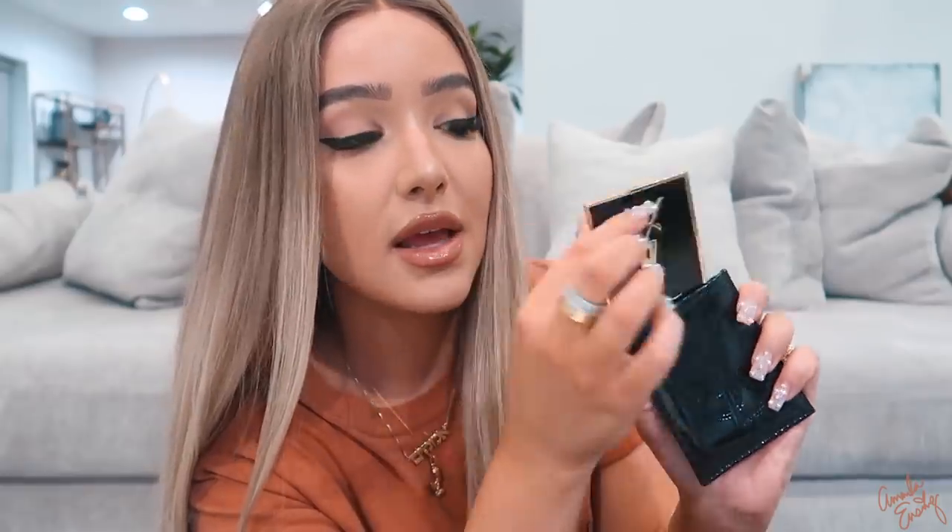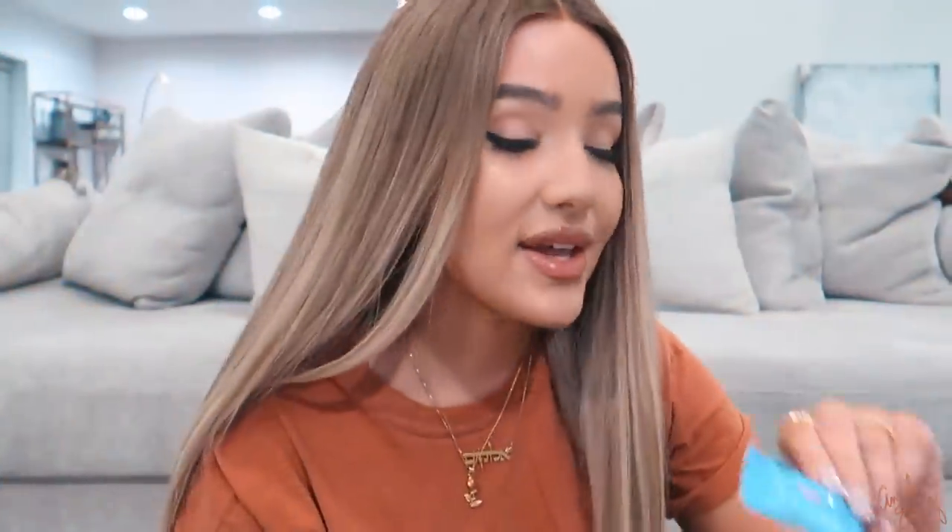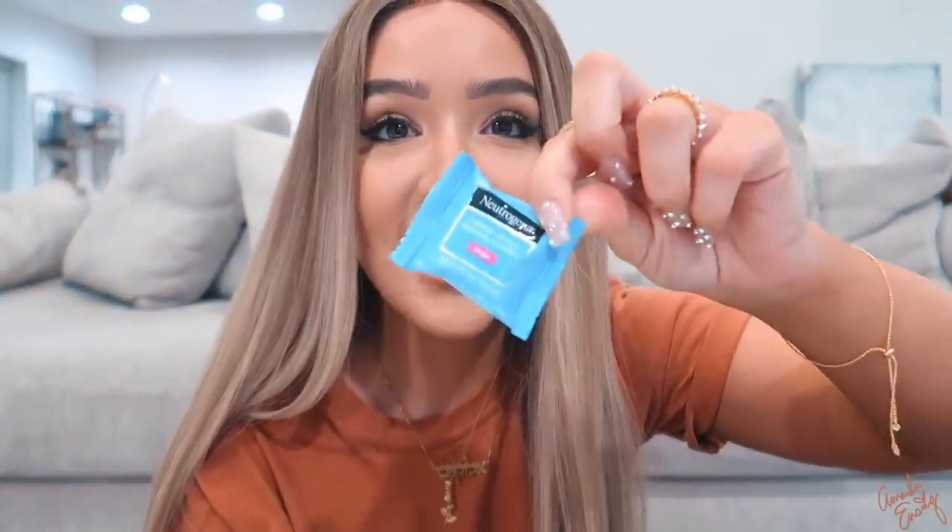I have this really cute little YSL mirror — I think it might have been a Sephora perk. It has a mirror on both sides — so bougie! I always carry this with me. I also have my favorite protein bar, vanilla marshmallow — they're so good and very fulfilling. I keep one just in case I'm out somewhere and hungry. Since I'm flying tomorrow it'll be perfect because airport food is never great. And another mini makeup wipe.